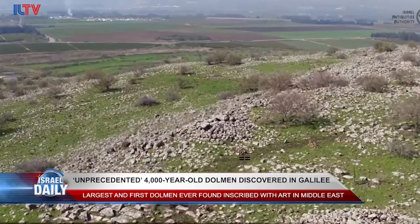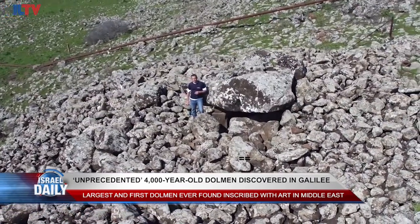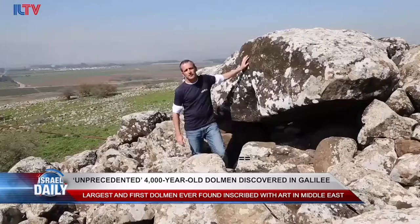Archaeologists say this is a dolmen. Dolmens were made in ancient times by hoisting a large flat stone on top of other standing ones, like a table.